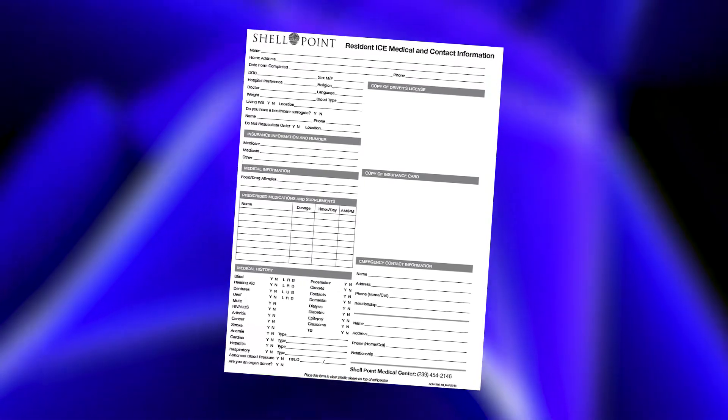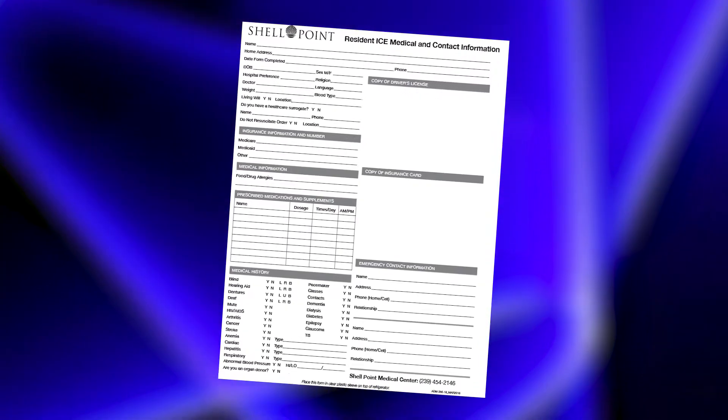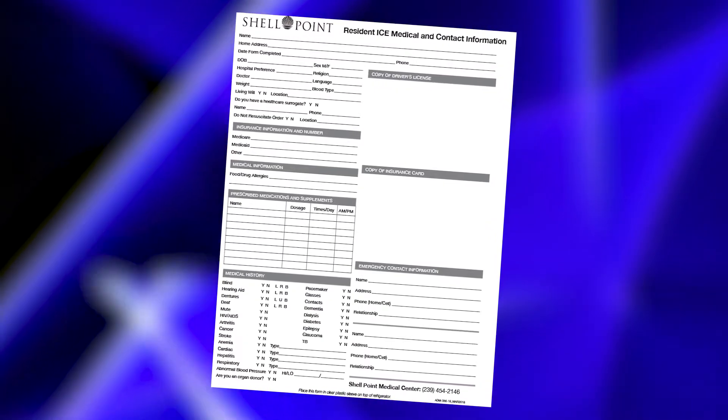On this form, you can list your current health information, any medications that you're taking, any health diagnoses, and make a photocopy of your driver's license and insurance card.